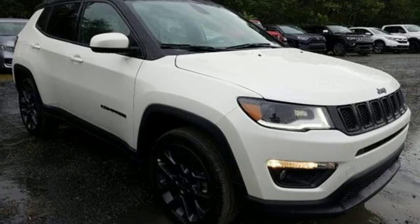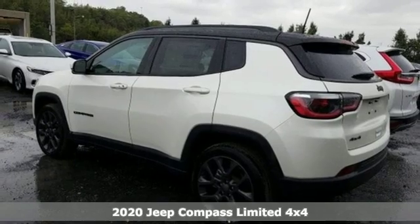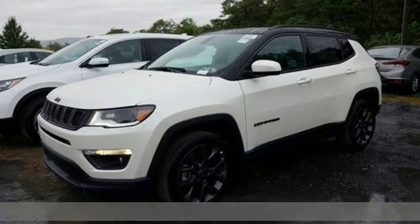It's a new 2020 Jeep Compass. The adventure you're dreaming of becomes a reality in this Compass. It's equipped for all your driving needs and wants.